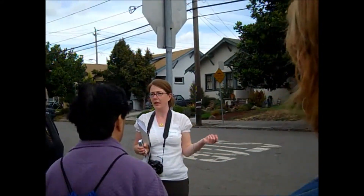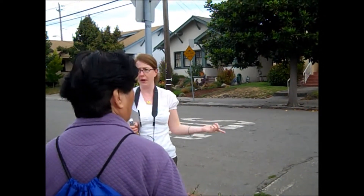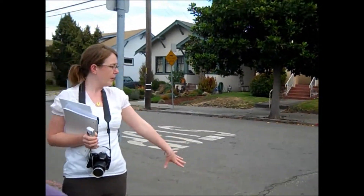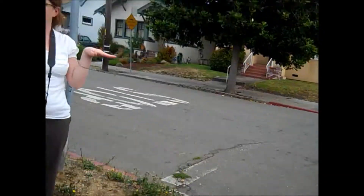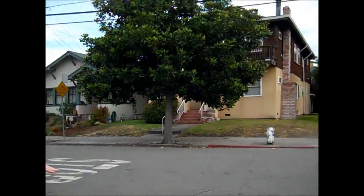Everyone can easily walk across the street, whether you're completely able-bodied, if you have a stroller, if you're in a wheelchair, or maybe you have a little trouble lifting your leg. For any reason, curb cuts are really nice because they bring the sidewalk down to the level of the street, so you don't have to step up or down.